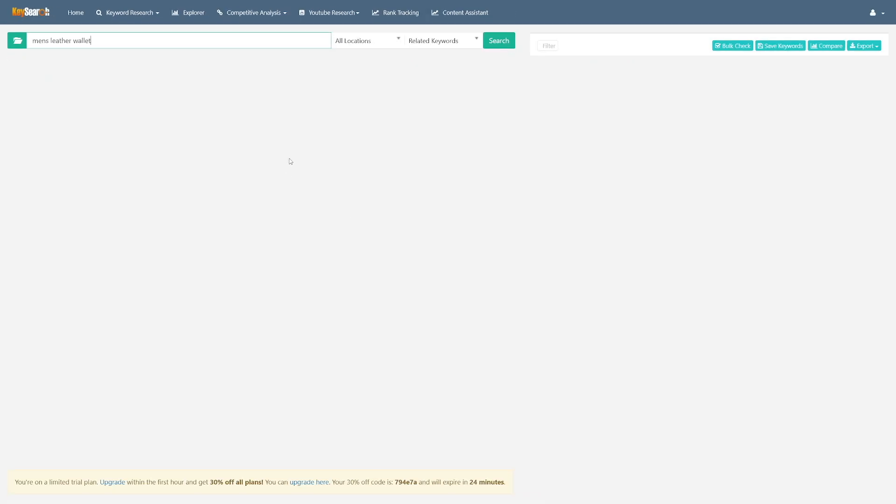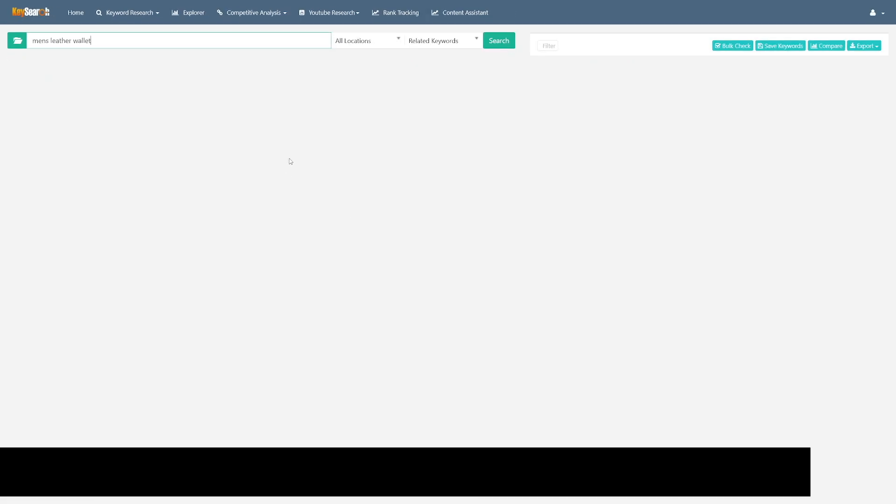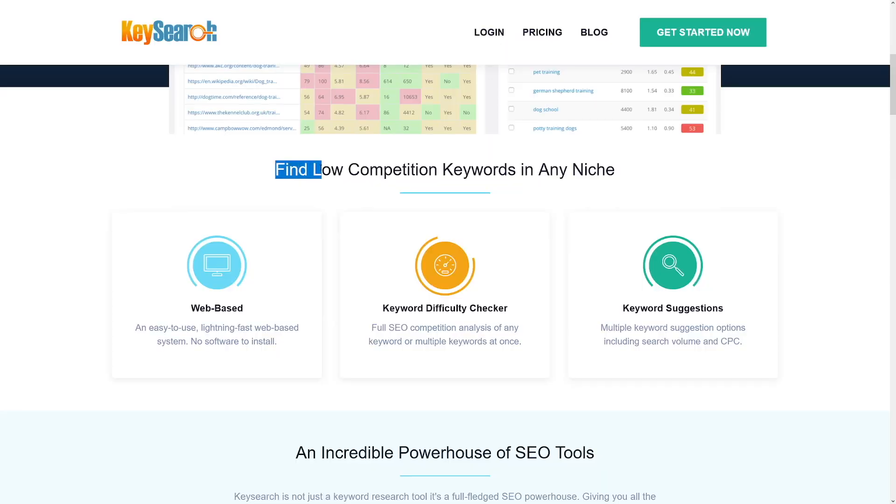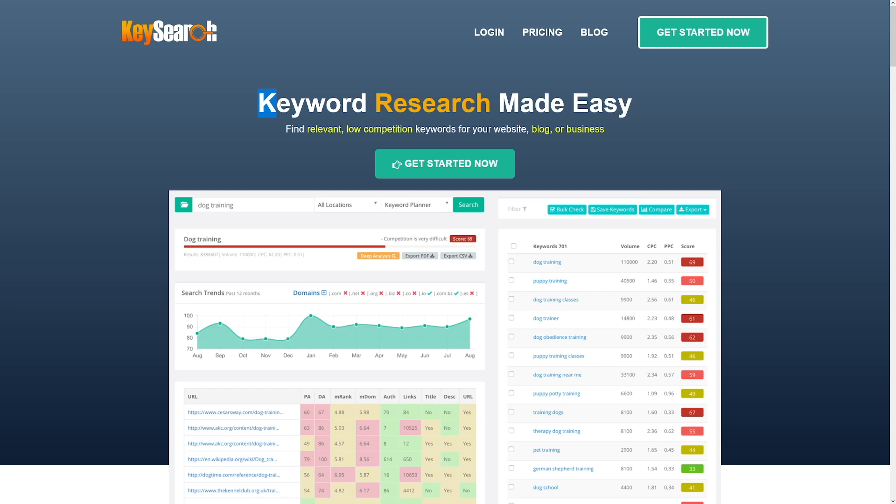My preferred Etsy keyword research tool is called KeySearch — you can find it at keysearch.co. This is traditionally known as a Google keyword tool. I originally found out about it from a friend who makes over $20,000 in Amazon affiliate income and uses this tool to optimize her blog posts. It's a very powerful and lesser-known Google keyword tool.